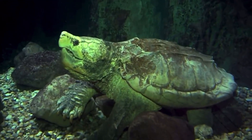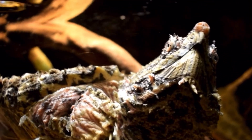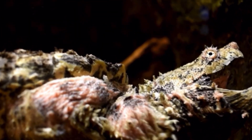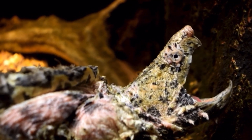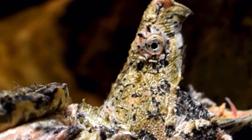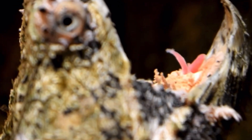A fascinating fun fact about the alligator snapping turtle is that it can stay underwater for incredibly long periods, sometimes up to 50 minutes, without coming up for air. This is thanks to its ability to absorb oxygen through the linings of its throat and cloaca — a multipurpose opening — allowing it to survive in low-oxygen environments like muddy rivers and swamps. This remarkable adaptation helps it remain stealthy, lying motionless on the riverbed for long stretches while waiting for unsuspecting prey, contributing to its survival for millions of years and making it a true ancient predator.